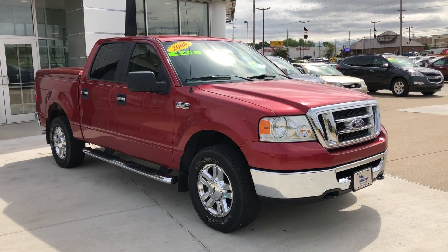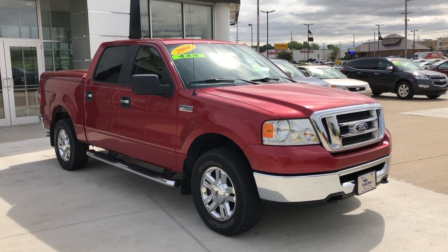Welcome to the Ublur Buick GMC online showroom. Today we're going to have a quick look at a 2008 Ford F-150.